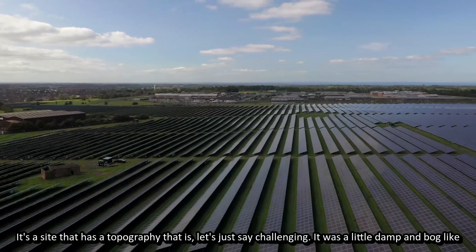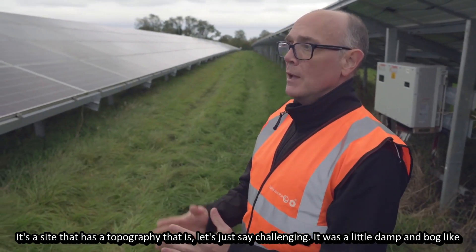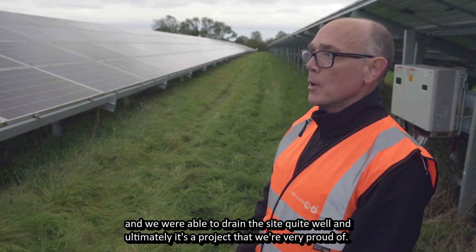It's a site that has a topography that is, let's just say, challenging. It was a little damp and bog-like, and we were able to drain the site quite well. Ultimately, it's a project that we're very proud of.